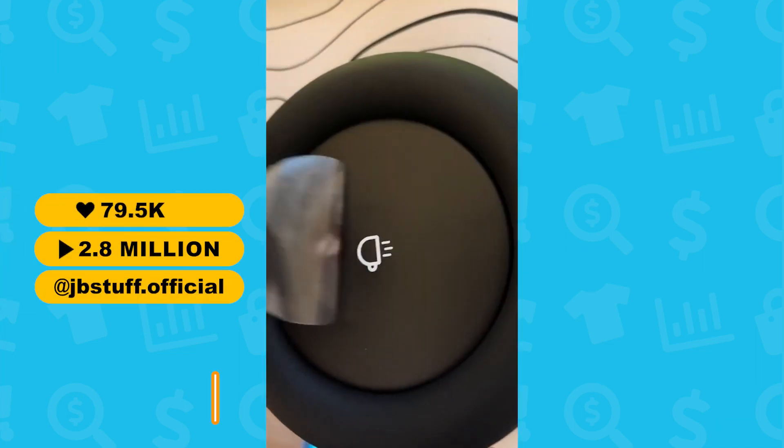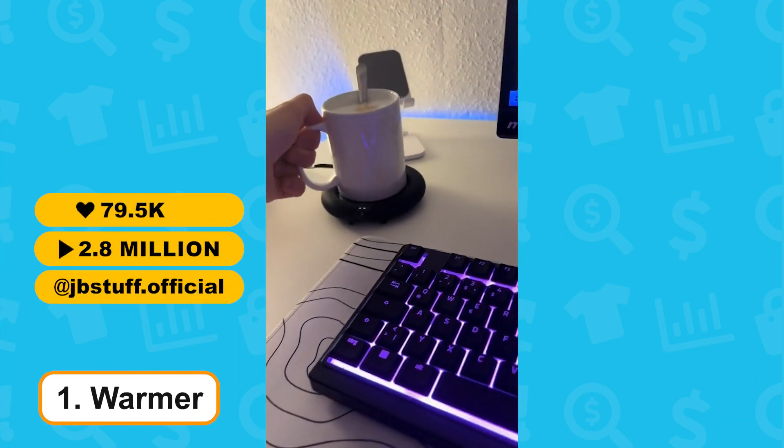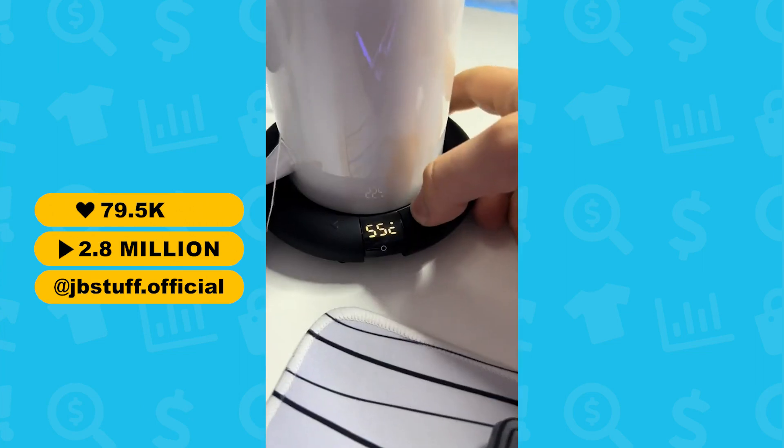Coming in at number 1, perfect for those winter nights, the Electric Table Warmer. This helps keep any drink warm for an extended period of time.